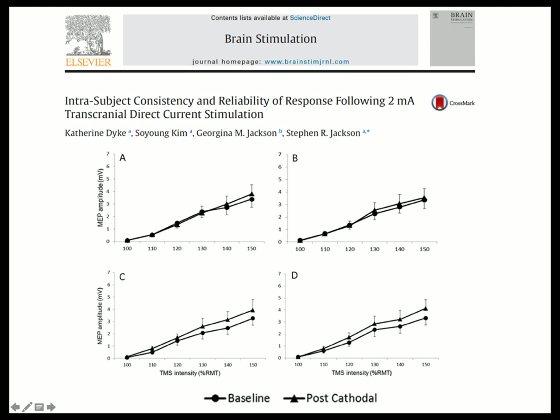Cathodal stimulation doesn't work in these studies — and this is the experience of many groups, that they can't get the cathodal effect. Yet there are lots of people out there putting cathodes over cortical areas they believe underlie some cognitive function, saying this disrupts that function, and concluding that whatever they find at the end of their underpowered experiment was due to the cathode disrupting processing in that area.